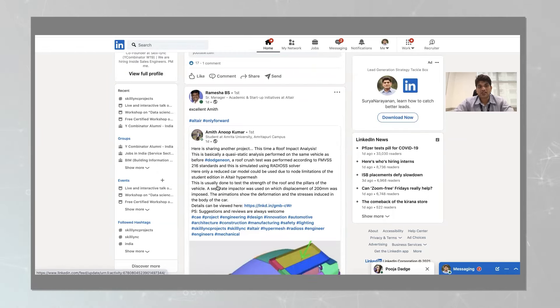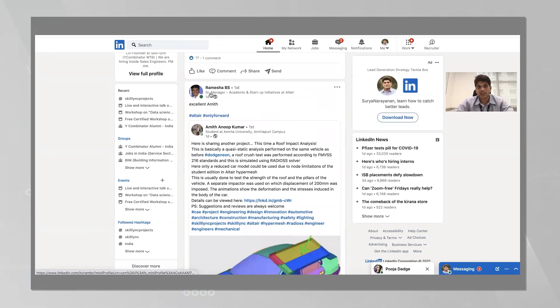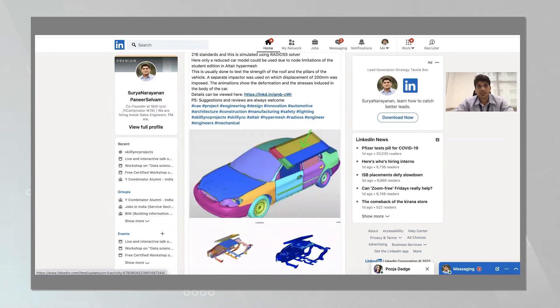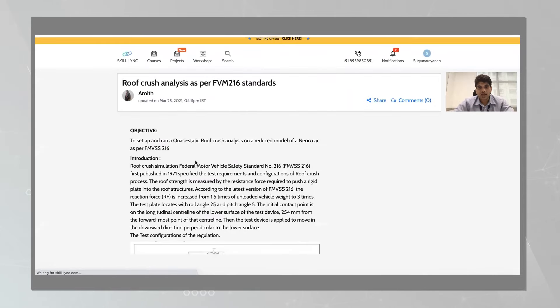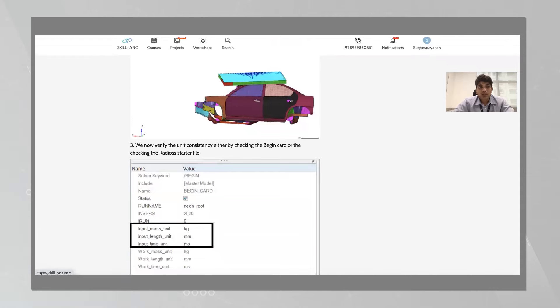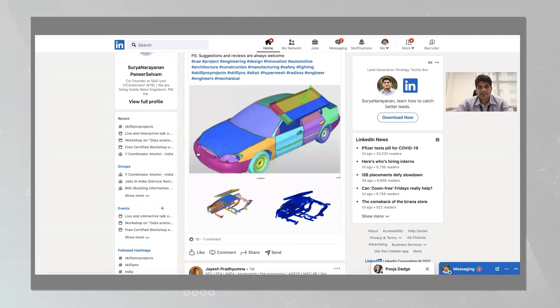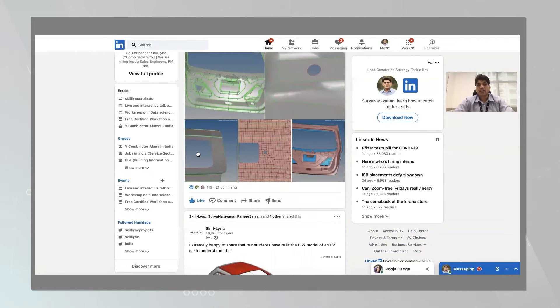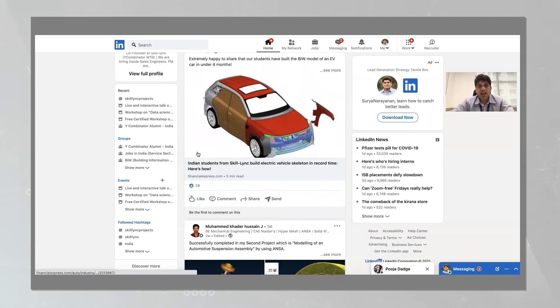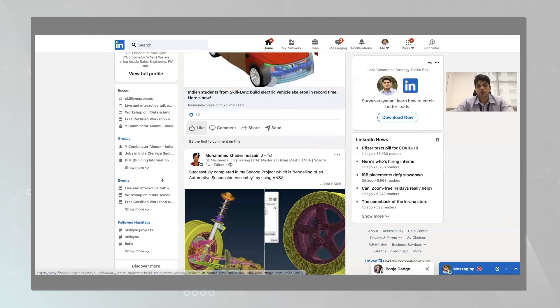What happens is sometimes industry experts share the projects that our students do. For example, yesterday a senior manager of academic and startup initiatives at Altair shared one of the student projects — a crashworthiness roof crush analysis. You can go take a look at this detailed project. This helps students develop a very strong portfolio for themselves.